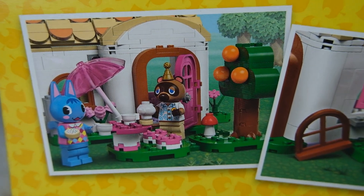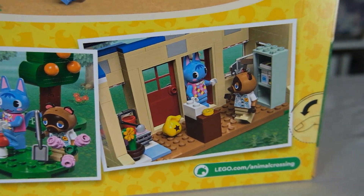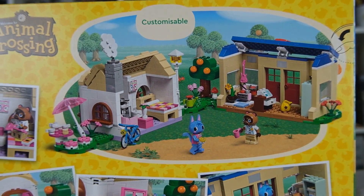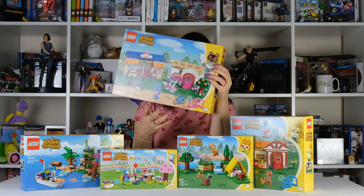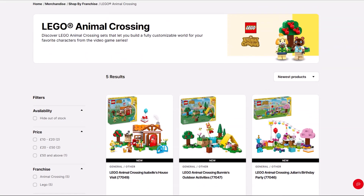He's wearing a little birthday cap and you can have Rosie come to the shop. You can interchange all of the characters throughout these five sets and have them anywhere you want. On the back it's showing the inside of the shop with his little cashier's desk and some red cosmos outside. This is the most expensive set — it was £65. I'll put the links to all of them down in the description on the Nintendo store.